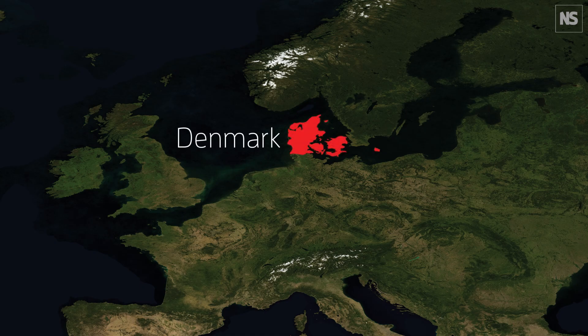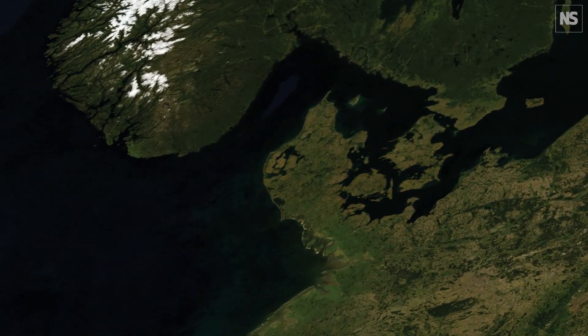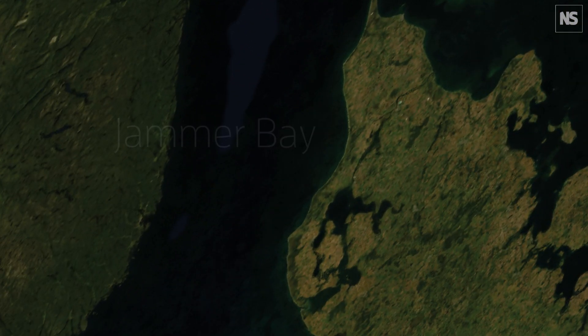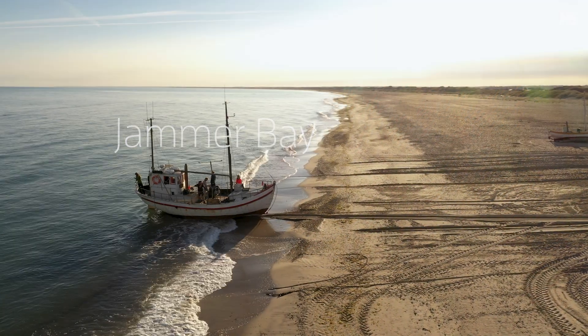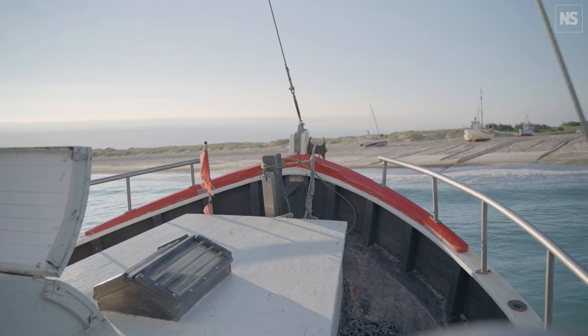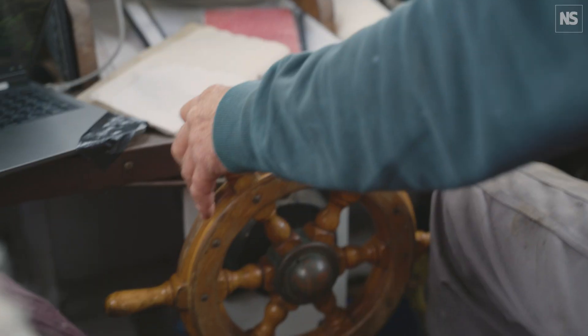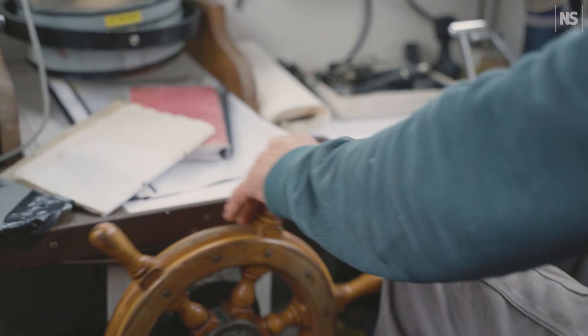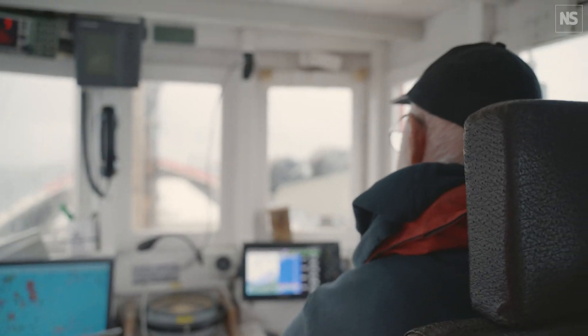With over 7,000 kilometres of coastline, Denmark is an ocean nation — the sea is never more than 52 kilometres away. The country produces 800,000 tonnes of fish annually, and yet little is known about the seafloor on which the fisheries rely. Fishing has been going on in this area for about 2,000 years, and the fishing methods have developed with industrialisation.